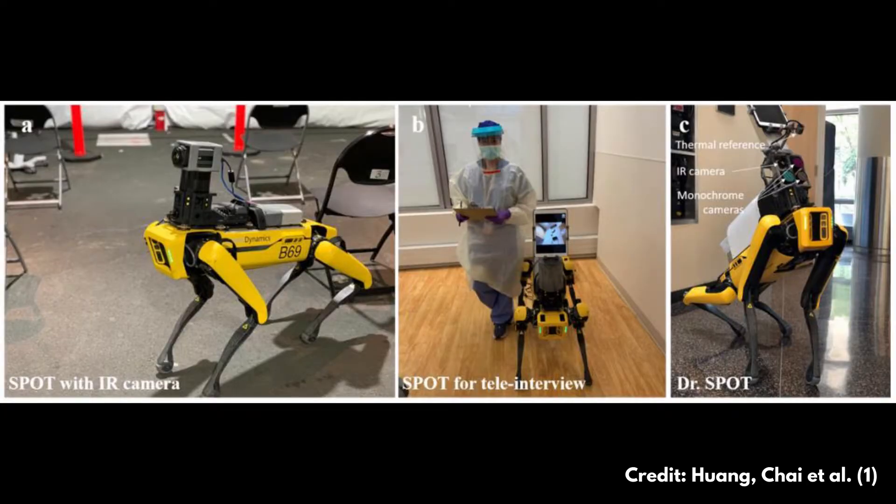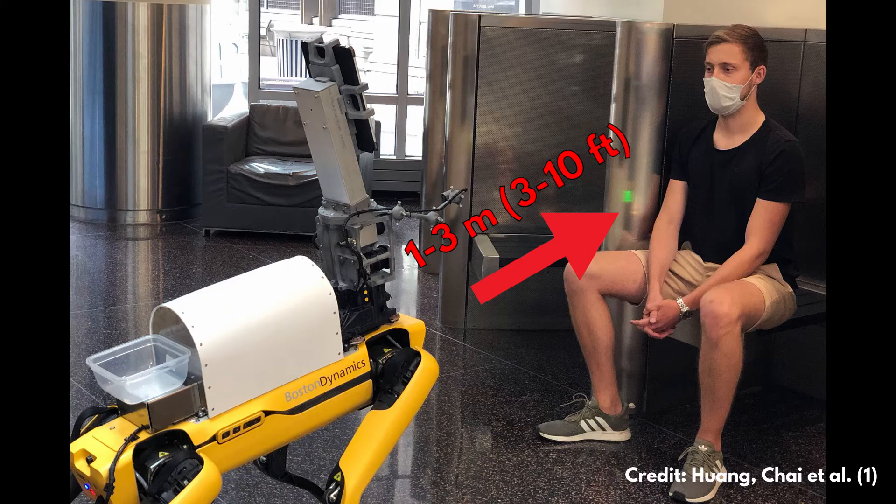This robot performed two basic tasks. The first one was to read patients' vital signs with a set of cameras. The second one was to act as a teleoperations platform by equipping a tablet for face-to-face medical interviewing between a healthcare worker and a patient.